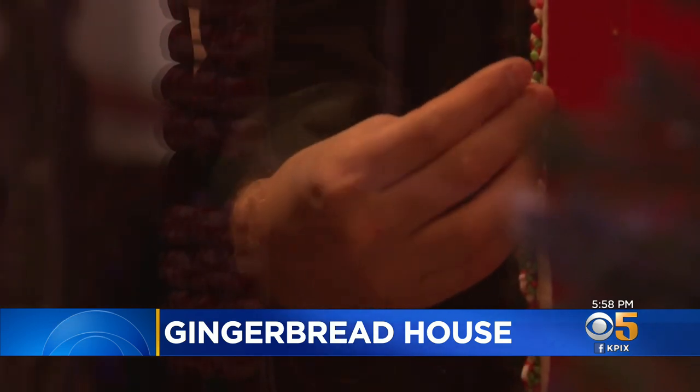You can walk right up to the gingerbread house, and children like to break off pieces of gingerbread and candy, so Chef Quigley has an elf crew that comes in at night and makes all the repairs.